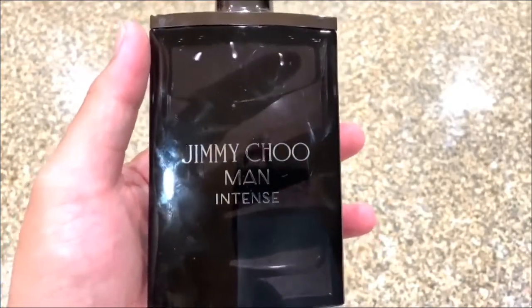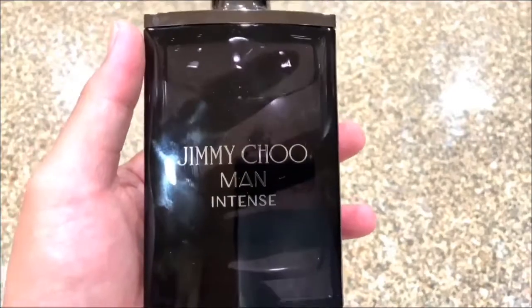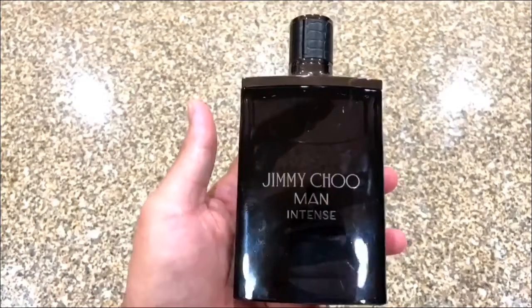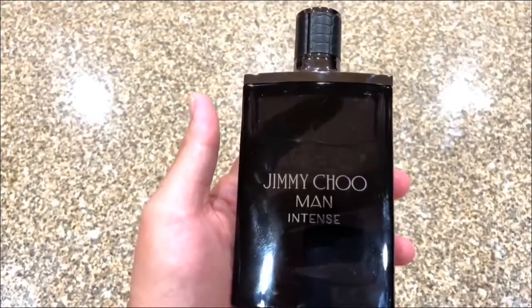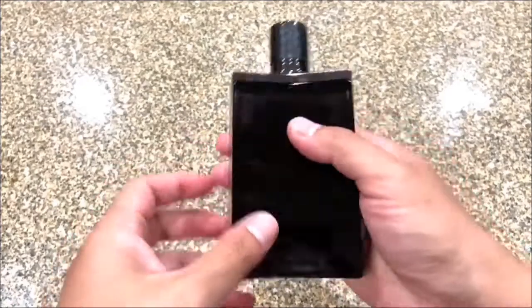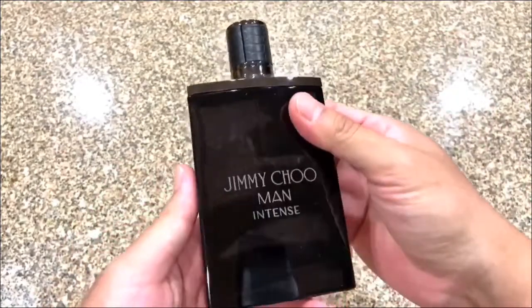fragrance websites for under $40. If you want a very nice cologne but you don't want to break the bank, this is a great option. Second, I want to talk about the bottle — this bottle feels very sturdy, very solid.